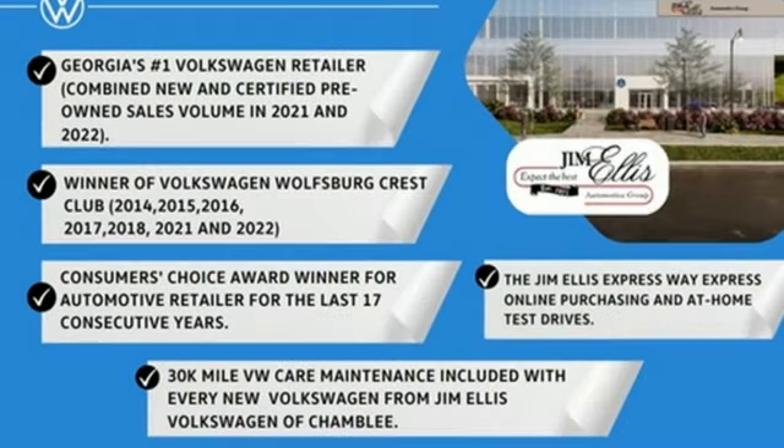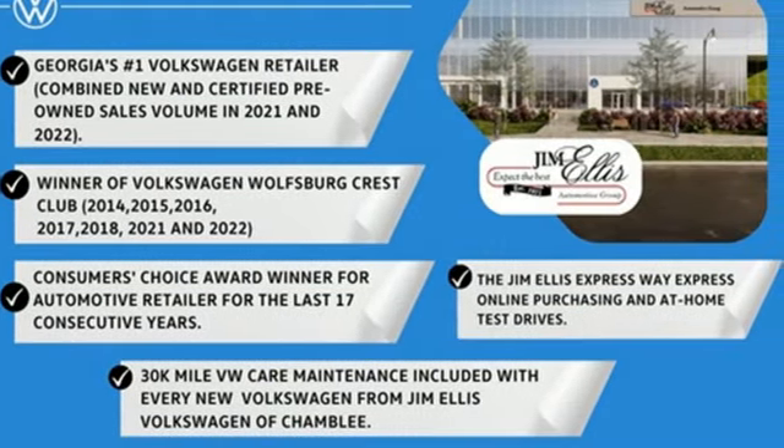Volkswagen, where safety and performance come standard. Hurry in today and see it for yourself.